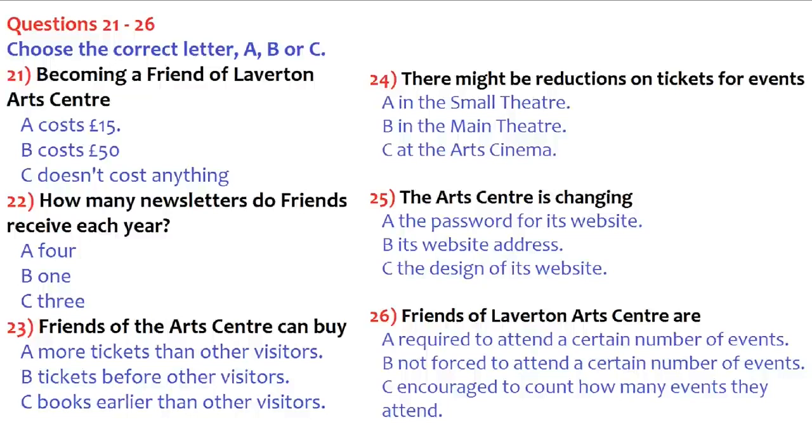There are actually quite a few benefits. As a Friend of Laverton Arts Centre you'll receive a newsletter every three months with information on all forthcoming events. You also get priority booking for shows and concerts in the main theatre — when tickets go on sale, for the first two days they're only available to Friends of the Arts Centre. Under the new free system there won't be any discounts for shows in the main theatre or films at the art cinema, but we will be offering some discounts to members for performances in the small theatre.